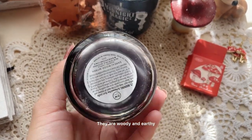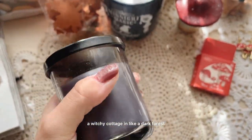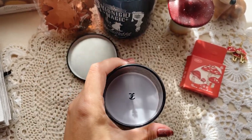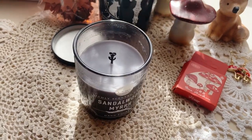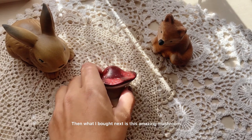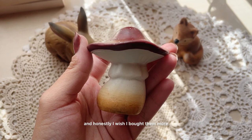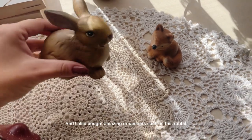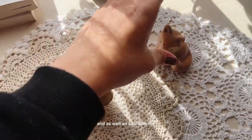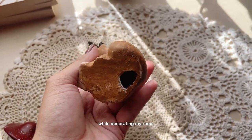They are woody and earthy and they really remind me of a witchy cottage in a dark forest. Next time, I was thinking I would pick up a pumpkin scent or some kind of fruity or sweet scent. What I bought next is this amazing mushroom — it is so adorable and I wish I bought more. I also bought amazing ornaments such as this rabbit and an adorable fox. They are going to be so great for decorating my room.